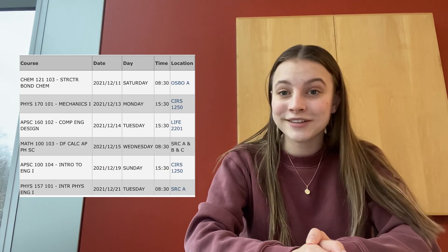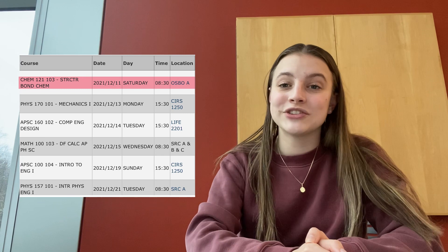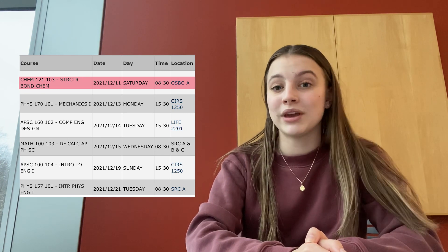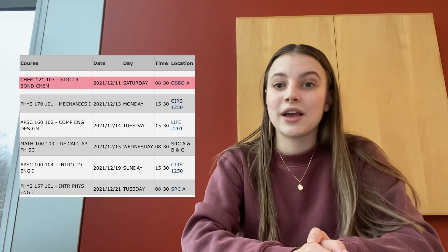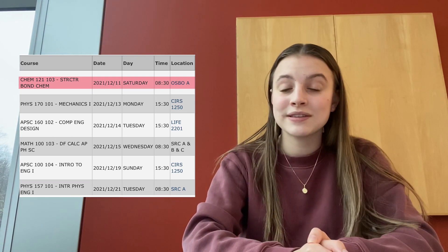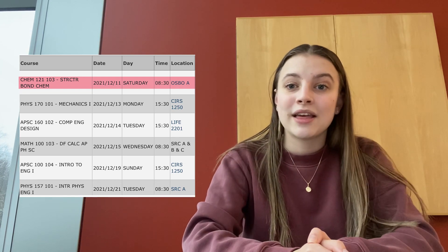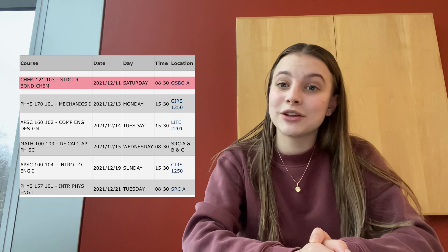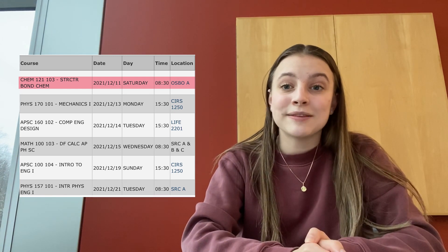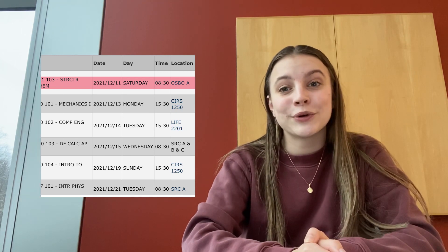My final final is called Physics 157, which is the physics course that covers thermodynamics and waves in first year. In engineering you take a total of three physics courses and this is the one always taken in first term. This final is also a two to three-hour time period and it's my last one, so I'm excited — it's in the morning so I get to go home right afterwards.